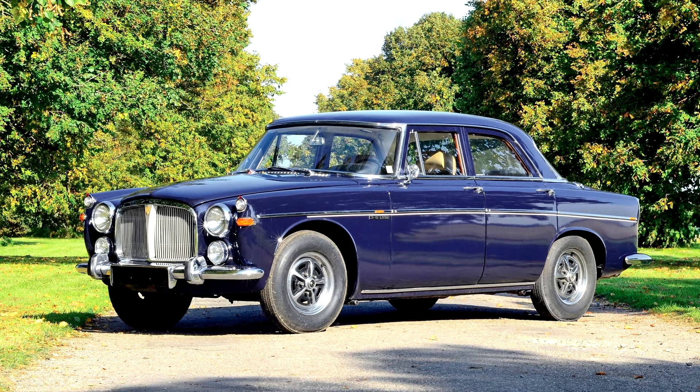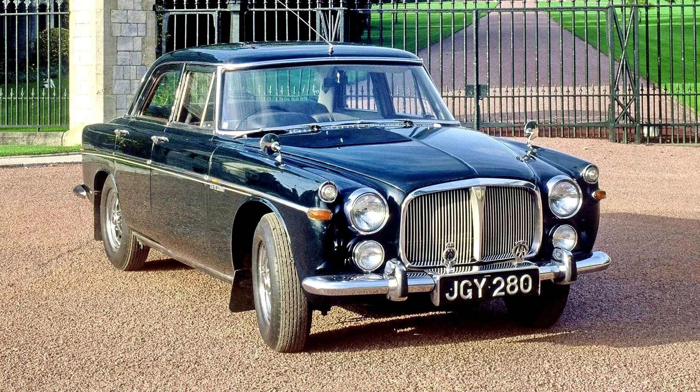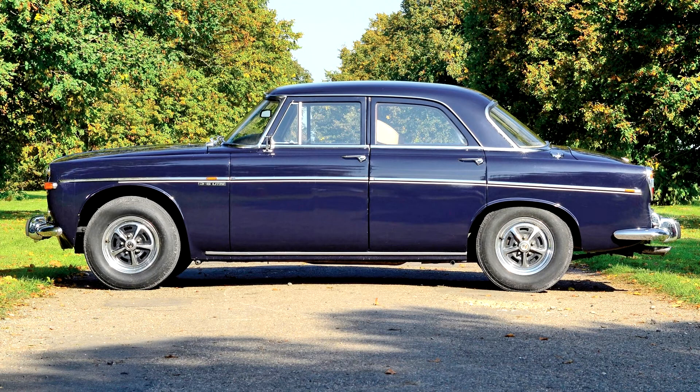Rover did not have the budget to develop a new engine, hence they chose to redevelop the lightweight aluminium Buick engine, making it considerably stronger. While this added some weight, it still maintained the engine's light and compact features. The BorgWarner Type 35 automatic transmission, hydrosteer variable ratio power steering, and front Lucas fog lights were now standard.